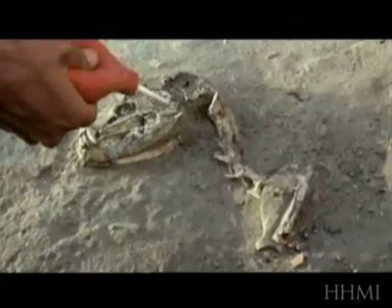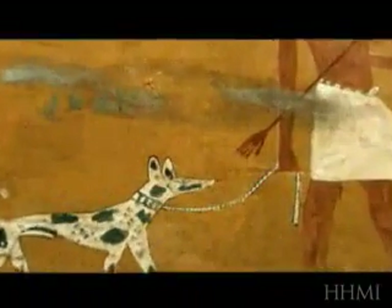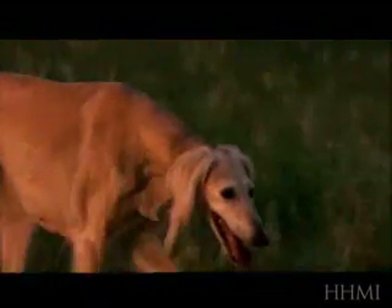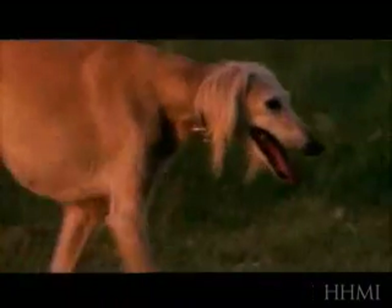At that time, the skeletons of domesticated dogs looked fairly uniform and similar to wolves. By the time of the Egyptians, you can see specialized breeds being developed that have long limbs and long muzzles. That breed actually still lives today in an ancient breed called the Saluki.